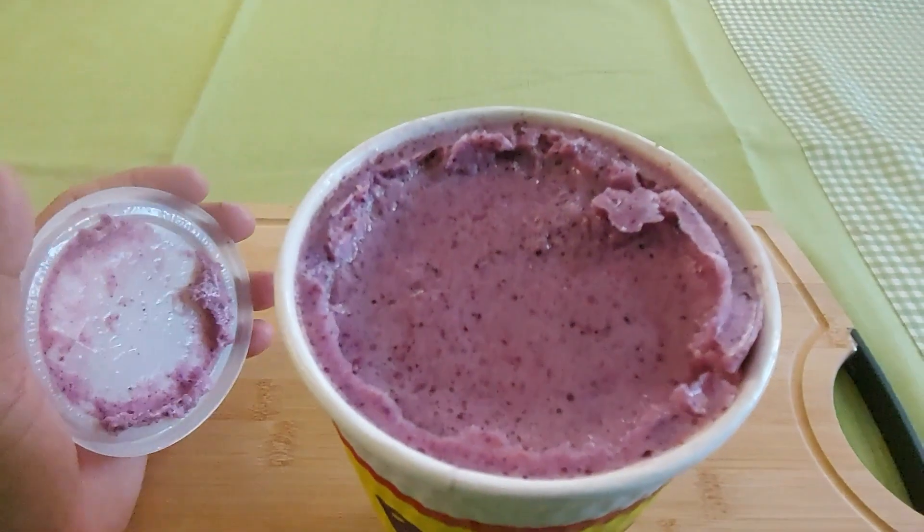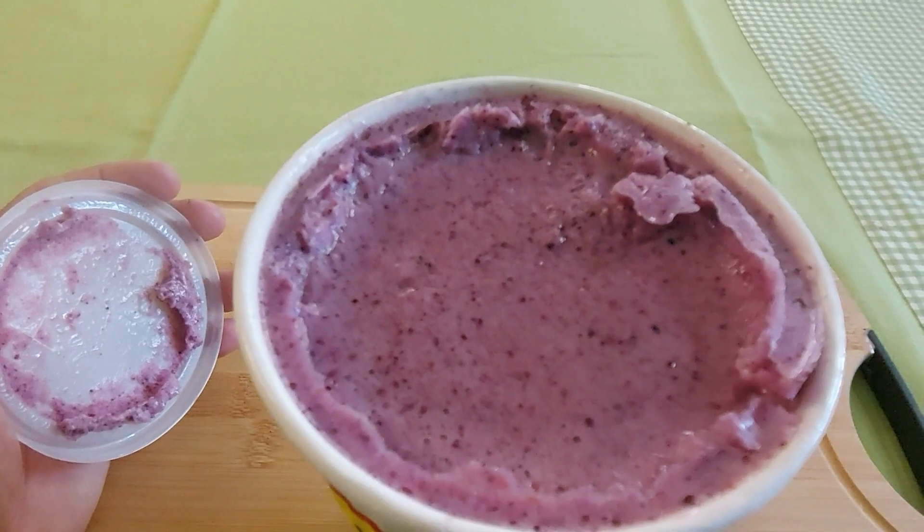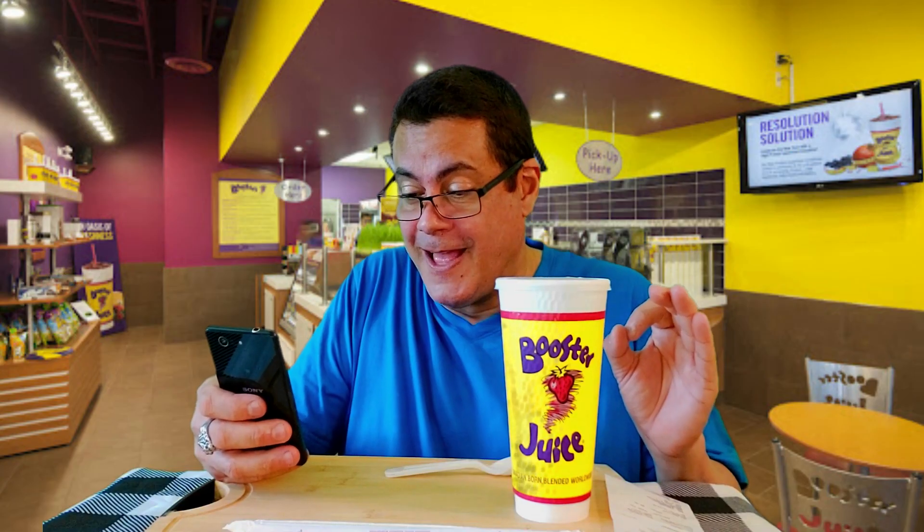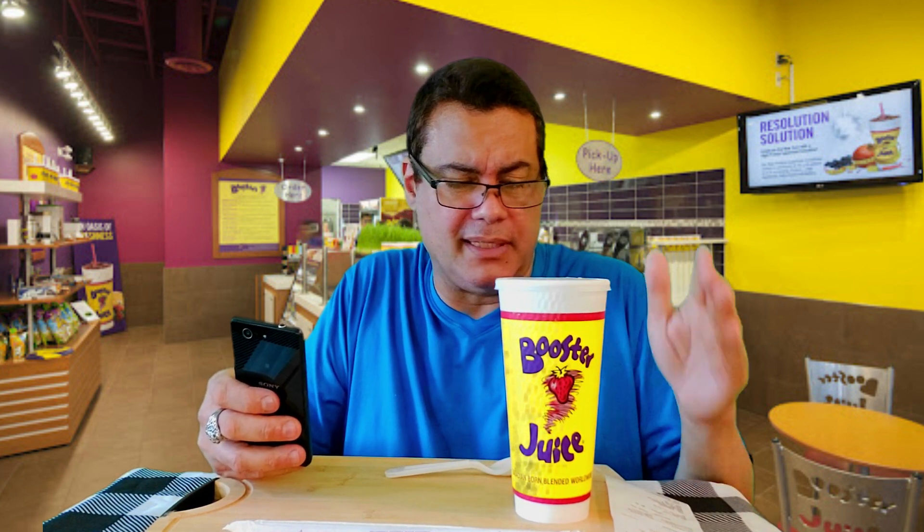This is a creamy, antioxidant-rich, high-protein smoothie that will pump you up. It's made with blueberries, raspberries, cranberries, skim milk, vanilla frozen yogurt, honey, and wheat protein. It costs $7.87, but with taxes it comes to $8.46.